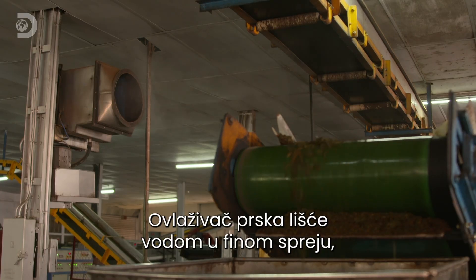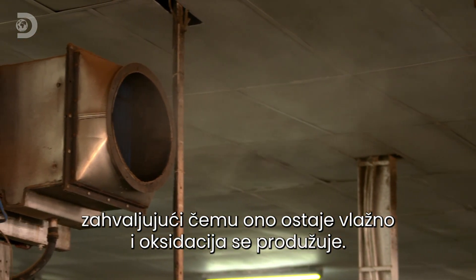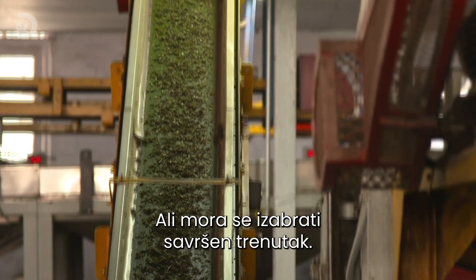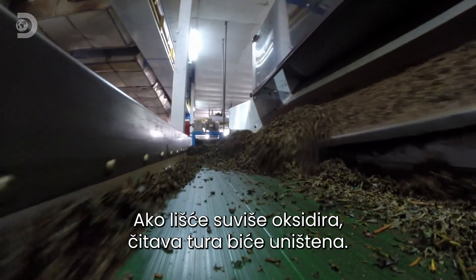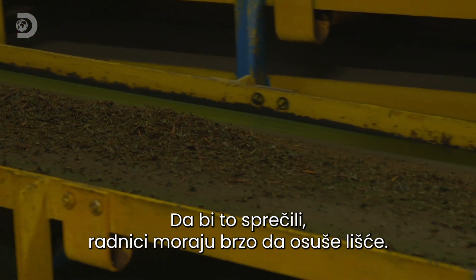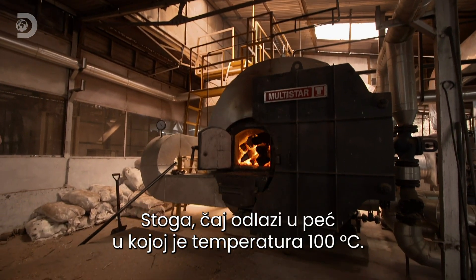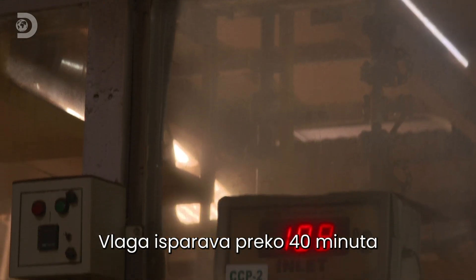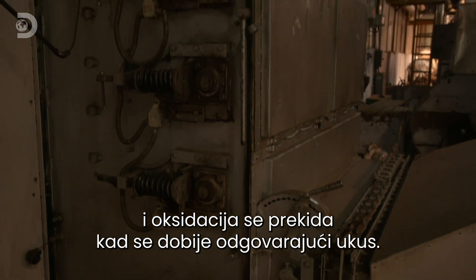A humidifier sprays a fine mist of water to keep the leaves moist and prolong oxidation. But the timing has to be perfect — if it over-oxidises, the whole batch will be ruined. To prevent that, they need to dry the leaves and fast. So the tea passes into an oven heated to 100 degrees Celsius. As the moisture evaporates over 40 minutes, the oxidation process stops with the flavour just right.